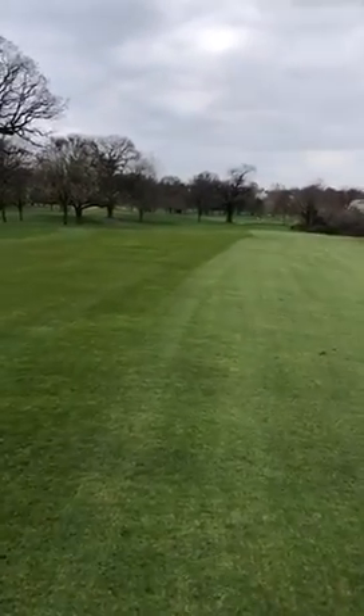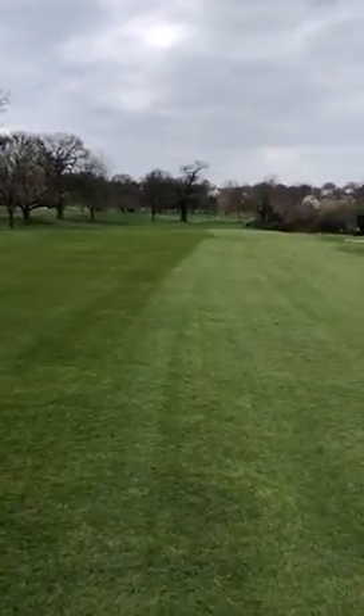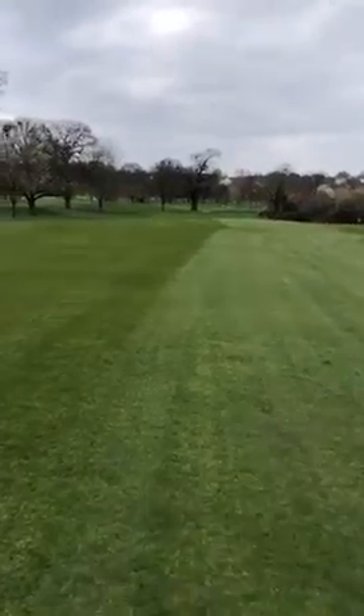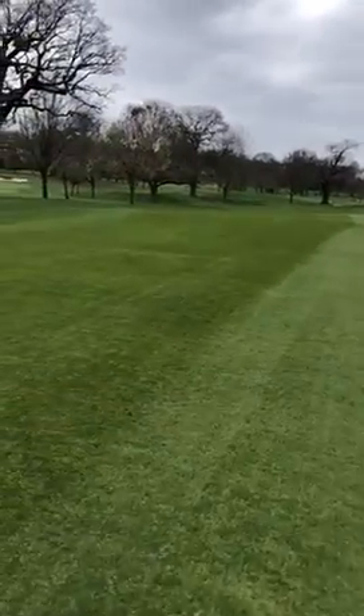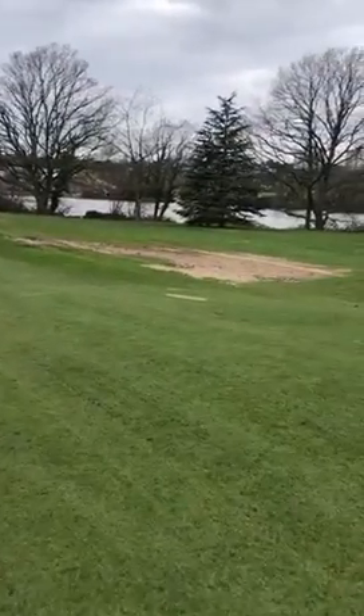The golf course this winter has been extremely wet and it has suffered immensely from a lot of damaged areas over the golf course. I'm on the 18th fairway at the moment — as you can see, the fairway has been cut and definition is quite good for this time of year — but one thing that we have suffered immensely this winter is crow damage.